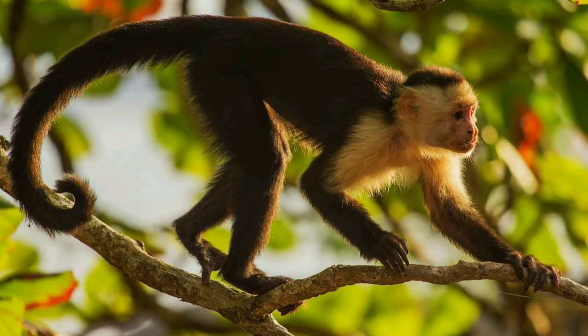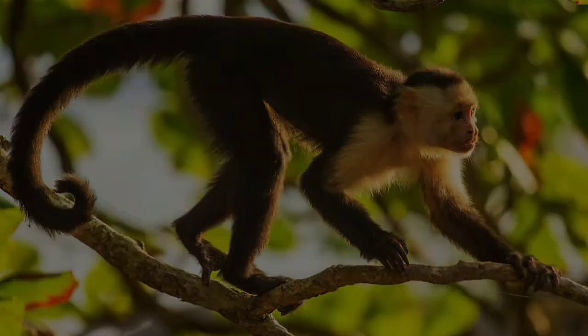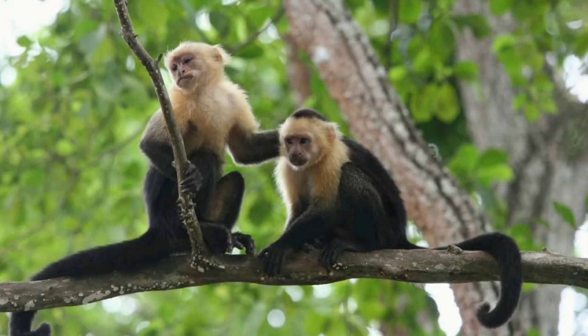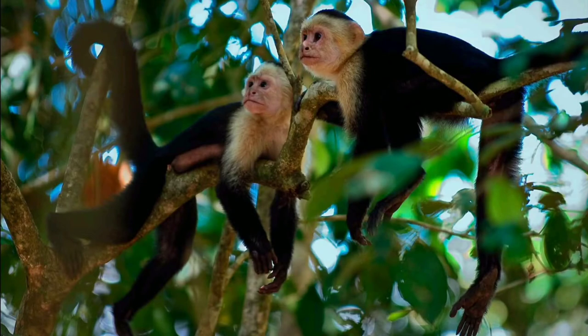While in a group, the animals pay much attention to communication and contact. They call each other, brush each other's fur, and catch parasites. At night they sleep in dense tree crowns, usually curled up in a ball, covered with their tails, hugging a branch. Among the senses, touch is the best developed. Capuchins do not have good eyesight and cannot see at all at night. Their sense of smell also often fails, and they do not hear well enough, making it easy to sneak up on them.